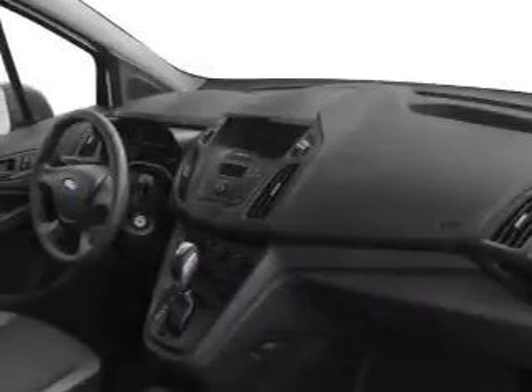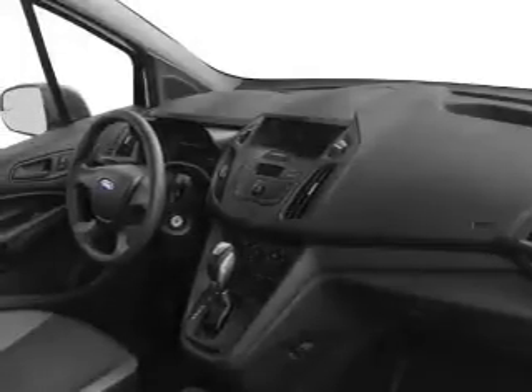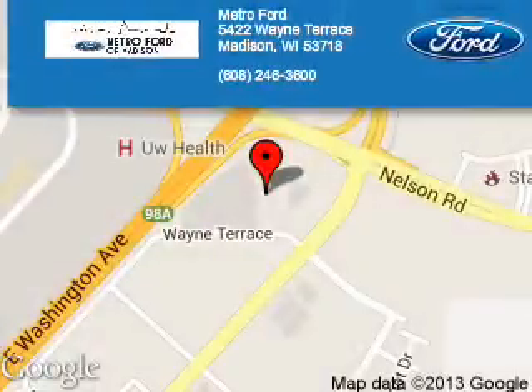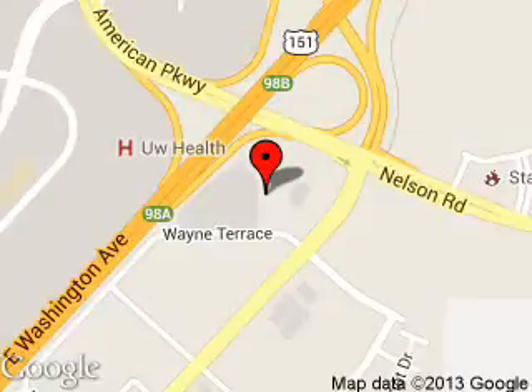Let us put you in the driver's seat today. Call or click to contact us. Metro Ford is dedicated to doing everything possible to ensure that the experience you have selecting your next vehicle is a pleasant one.